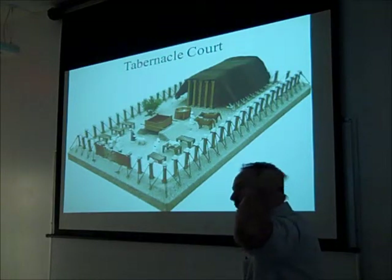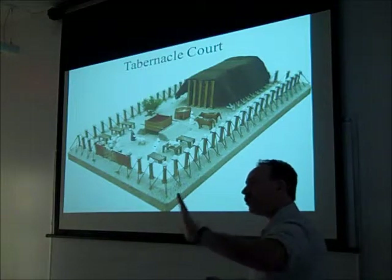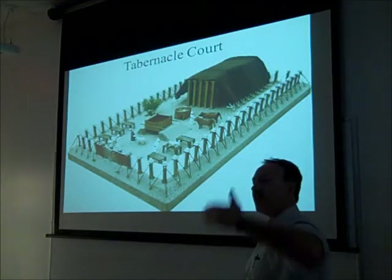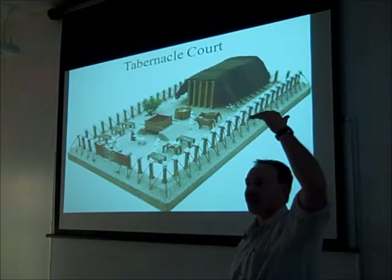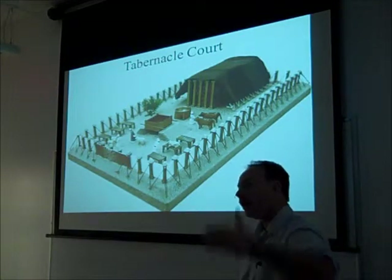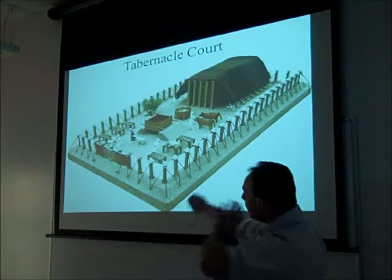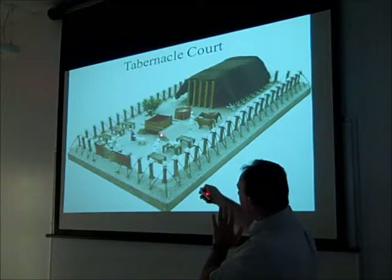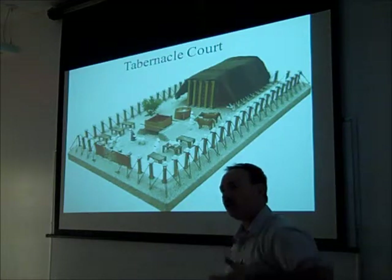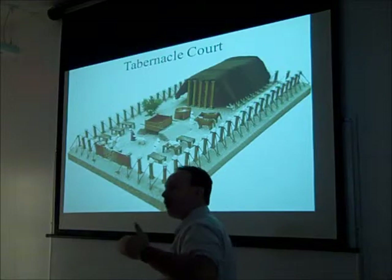When they came into the courtyard, what's the very first thing they see? The bronze altar. As they're approaching God, approaching the tabernacle, approaching the holiness of God, the first thing they would have seen was the bronze altar, which said: sacrifice. If you are going to approach a holy God, you must come with sacrifice. From the moment they entered the courtyard, the bronze altar would have communicated something about the very character of God and the way they approached him.